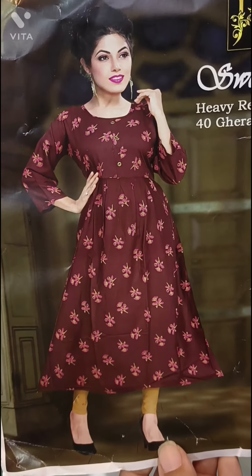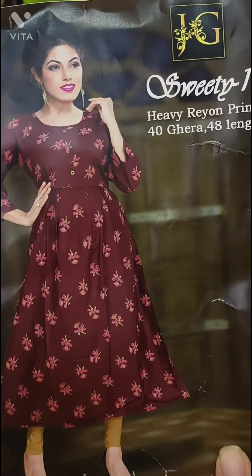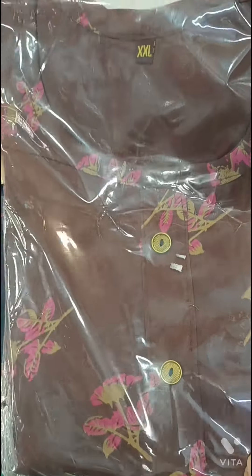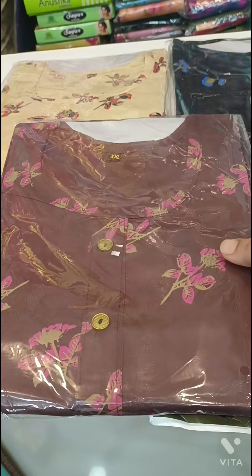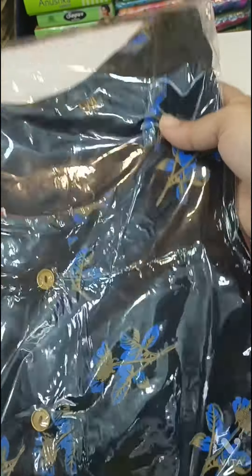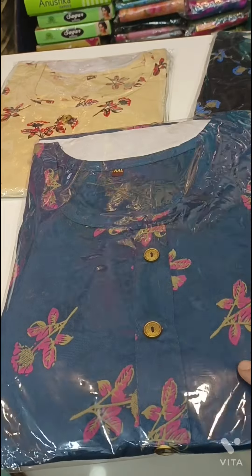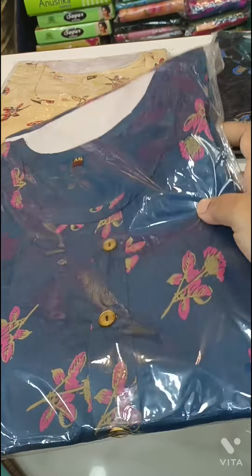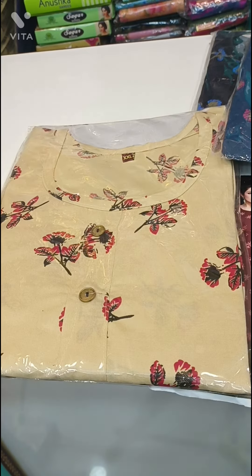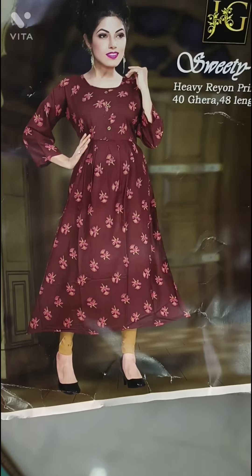The next collection is a frock model with three-fourths sleeves. It comes in a lot of colors. I will show you the chocolate color, green color, red, different shades of blue and pink, and biscuit color. The light colors are also available. The double XL price is 350 rupees with free shipping.